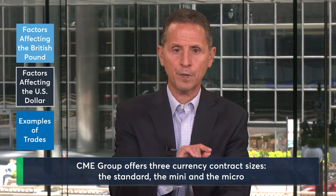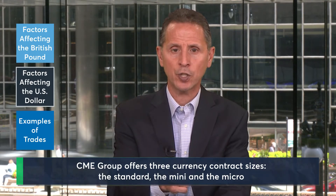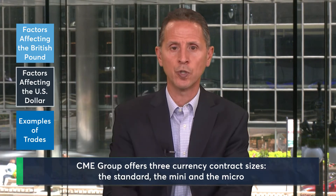The CME Group offers three different size currency contracts — the Standard, the Mini, and the Micro — in order to match a trader up with their preferred risk tolerance. For these examples, we're going to be using the Micro.